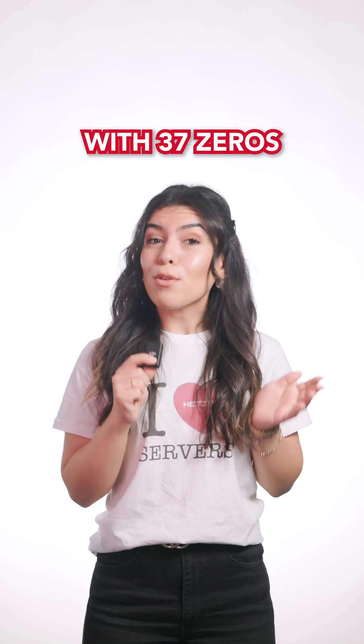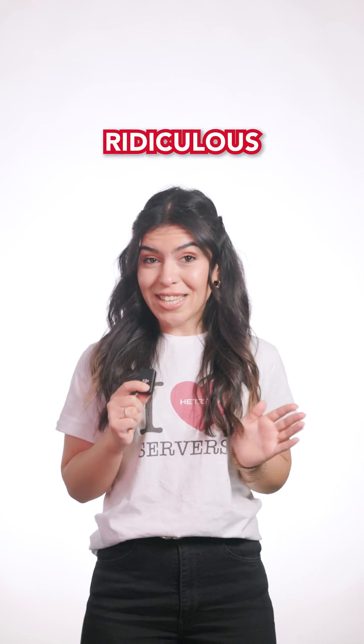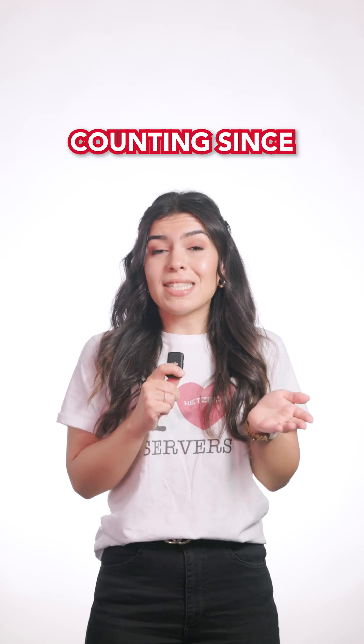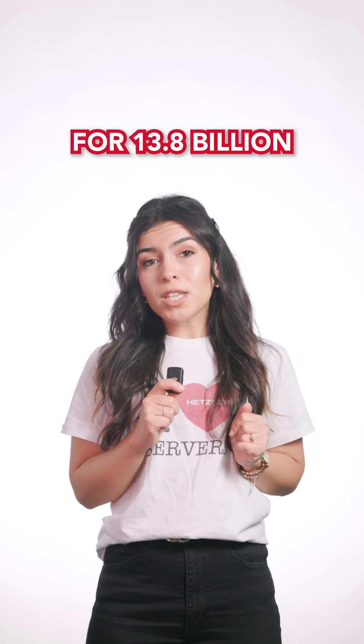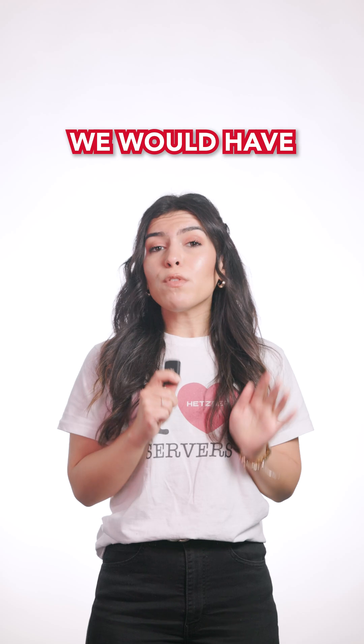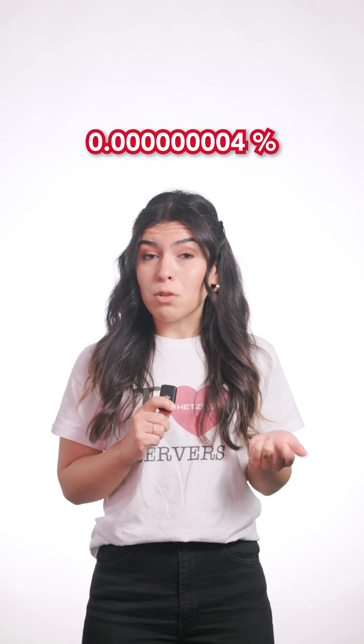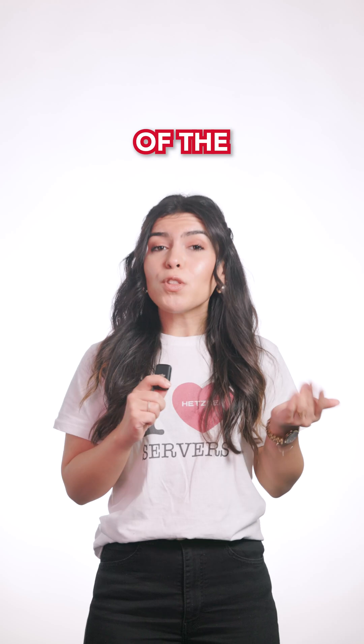That's a 34 with 37 zeros — a ridiculous amount. To put it into perspective, even if 8 billion people had been counting since the beginning of time for 13.8 billion years, we would have reached only 0.00000004% of the possible addresses.